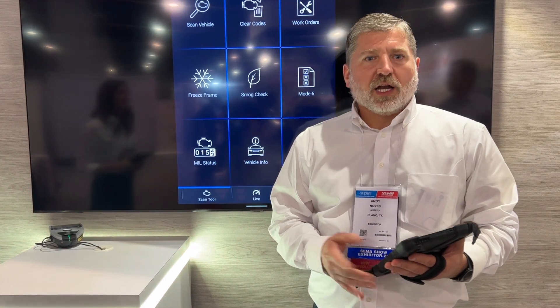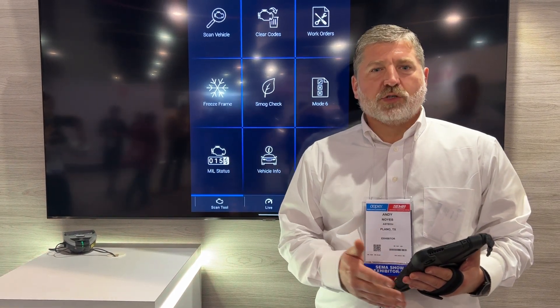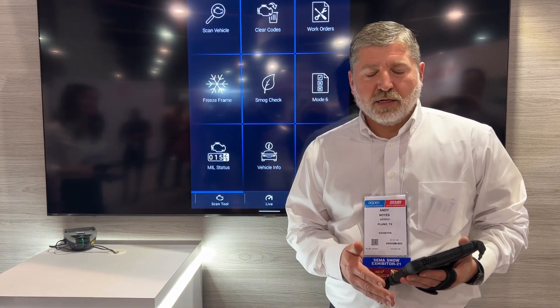A lot of our customers came to us with challenges with reimbursements around pre and post scanning and diagnostics. We've listened to that feedback and integrated some new technology into our Aztec, trying to give customers an alternative choice on scans.